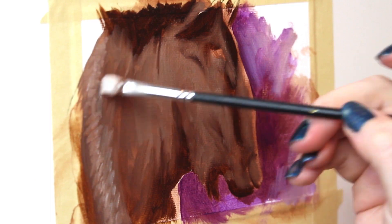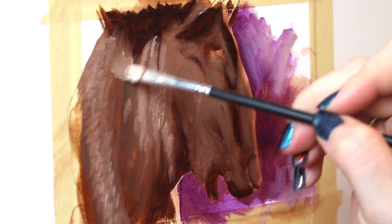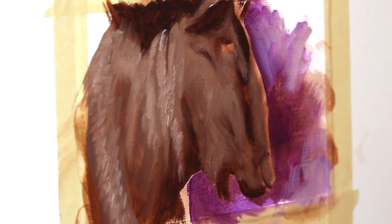So by working small and getting more paintings done, you can actually force yourself to go through those different parts of the painting process and improve on them.